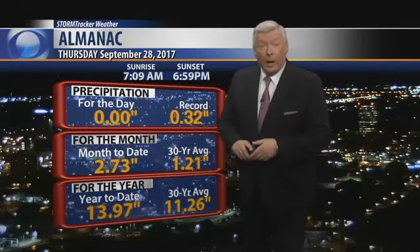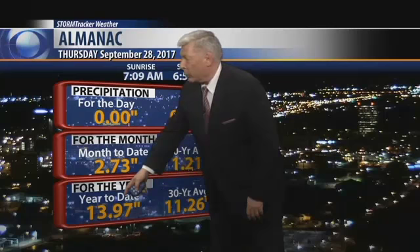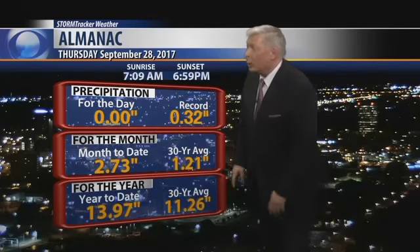Record low is 26 back in 1984. Precipitation — nothing new to add to the totals. But we had a good week last week; we're at 2.73 inches, which puts us way ahead of normal for the year. We're almost to 14 inches — still way ahead of normal on the year as well.